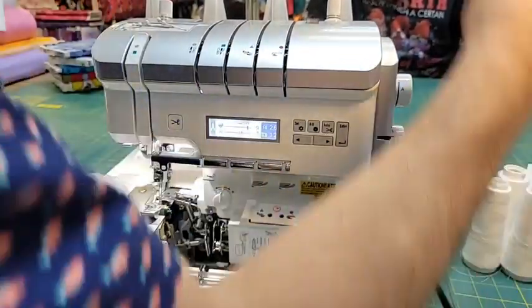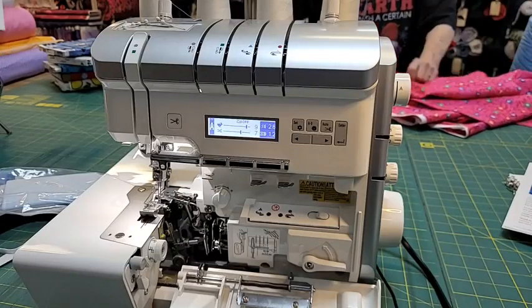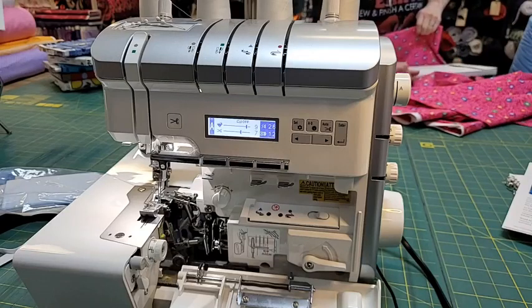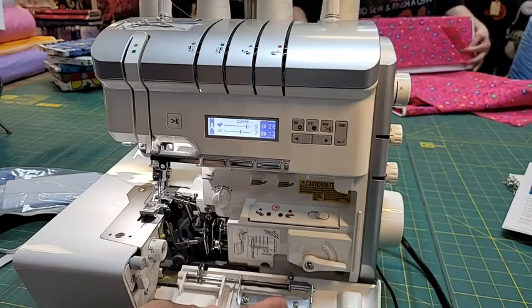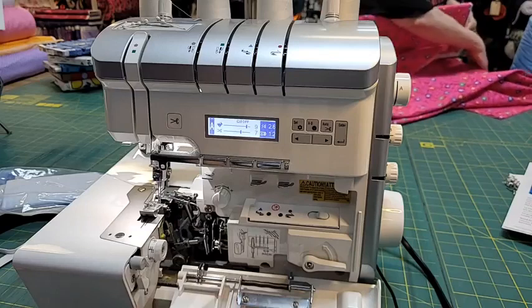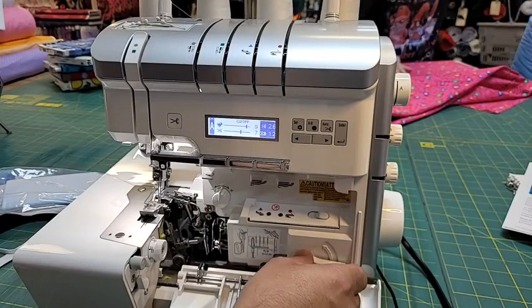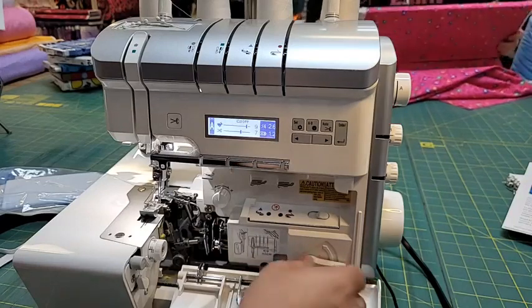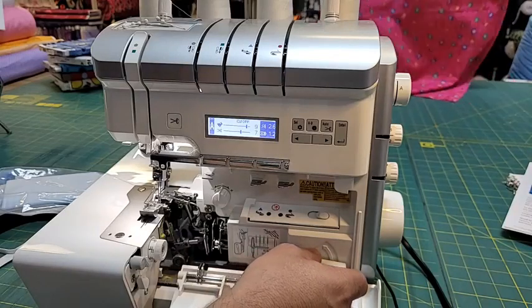I'm going to use white thread on my machine. I'm going to engage the machine to thread itself - I don't want to break out a wire, I don't want to break out tweezers, I don't want to stand on my head. I'll show you how easy it is to thread. This is a perk you definitely want - it is an air threader, the top of the line machine.